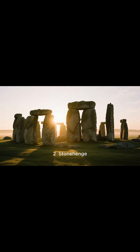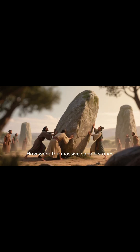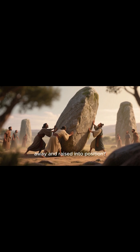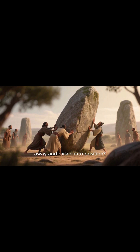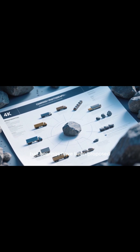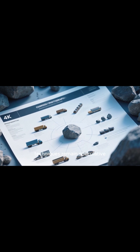Number two: Stonehenge, England. The unsolved question is how were the massive sarsen stones, some over 25 tons, moved from quarries over 20 miles away and raised into position? Theories include timber sledges, rollers, and even ancient ball bearings, but the exact transportation and erection techniques remain speculative.